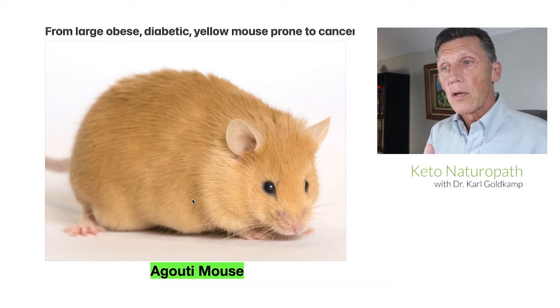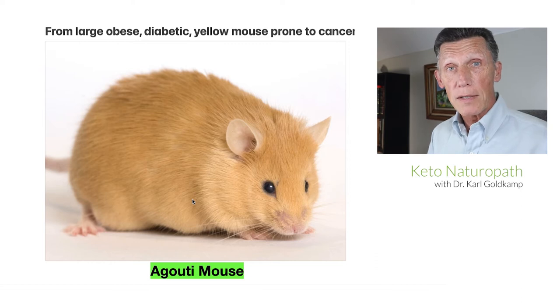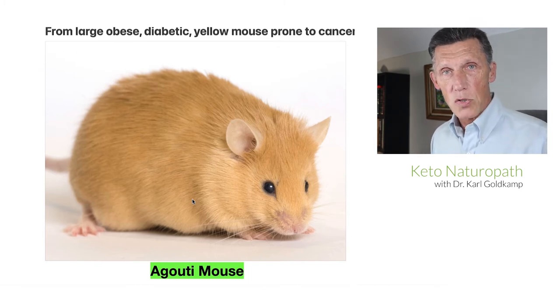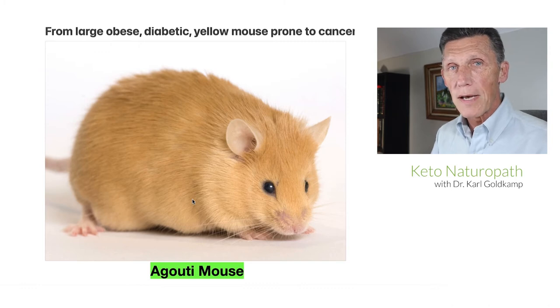The agouti mouse is really interesting. Like a lot of lab research mice, they were bred to be very specific. You can get a mouse that has certain genes removed — they're called knockout mice. This is a different situation. The agouti mouse is a transgenic strain refined to have a specific problem: it's going to be obese, diabetic, and prone to cancers as it ages. And it has yellow fur. So that's the agouti mouse — obese, diabetic, yellow fur, prone to cancer.